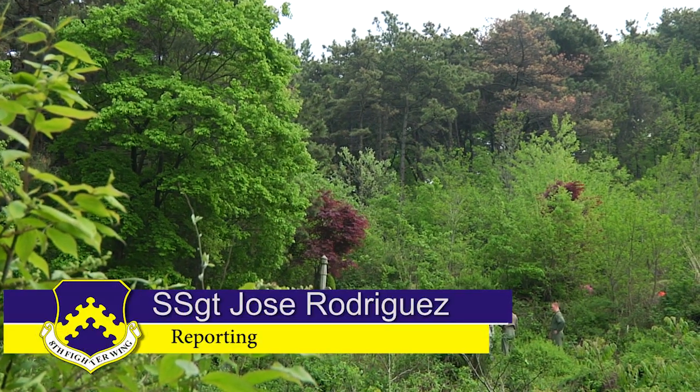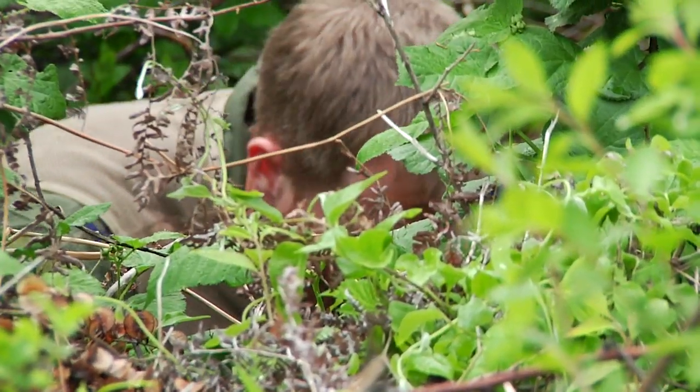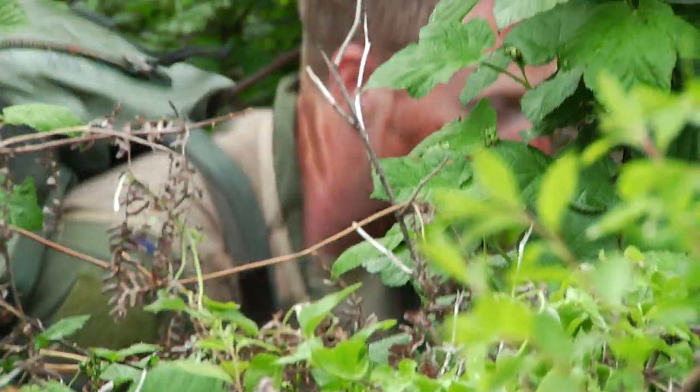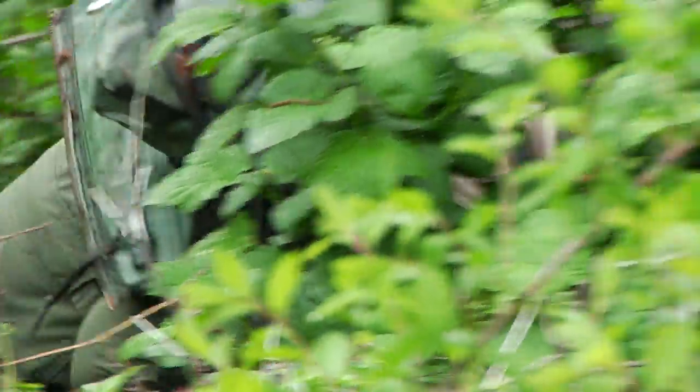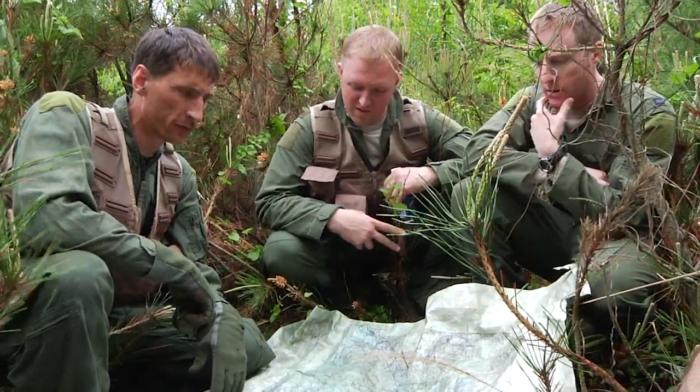From the outside looking in, it seems like these airmen are playing a game of hide-and-seek. As you take a closer look at the uniforms, hunters, and cold-adrenaline-filled pilots, then it becomes a Wolfpack survival, evasion, resistance, and escape training course.